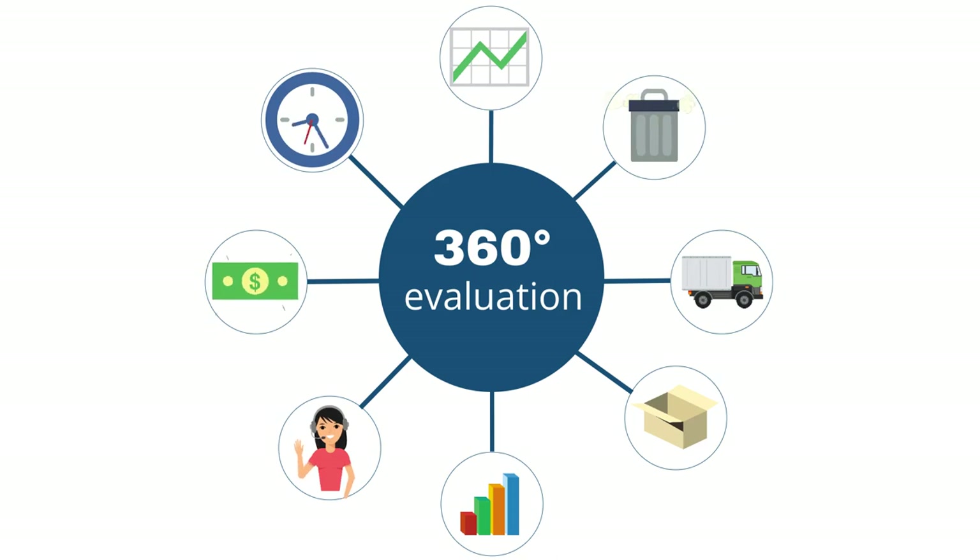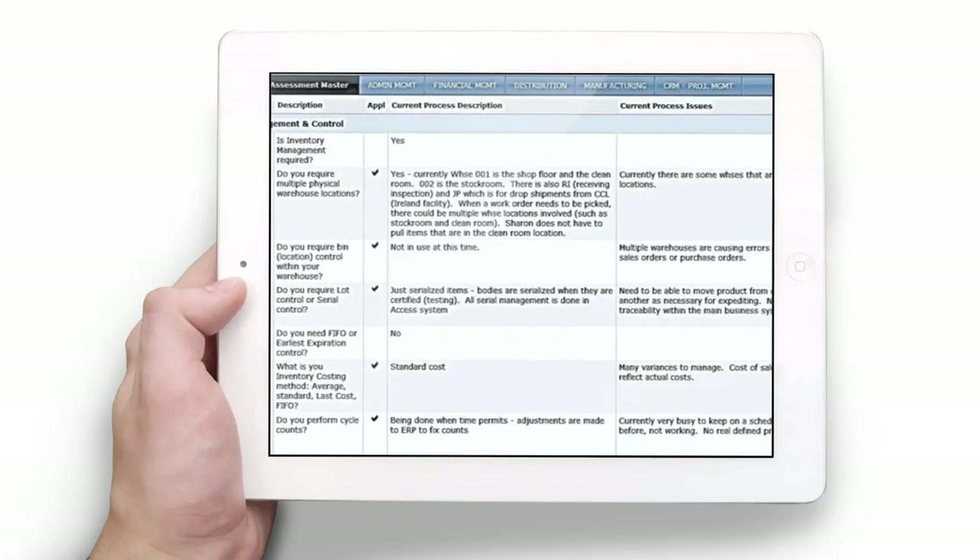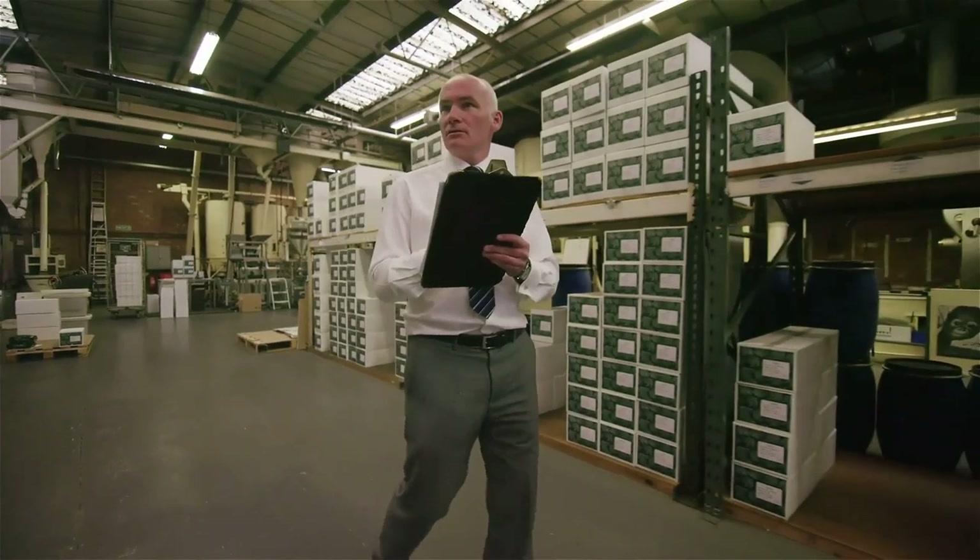During our business process assessment, we identify areas of waste and inefficiencies that create hidden costs. We go deep under the surface to reveal where those inefficiencies may be hiding and provide detailed strategies based on best practices to remedy these problem areas.